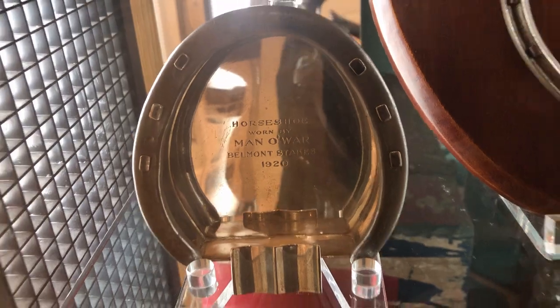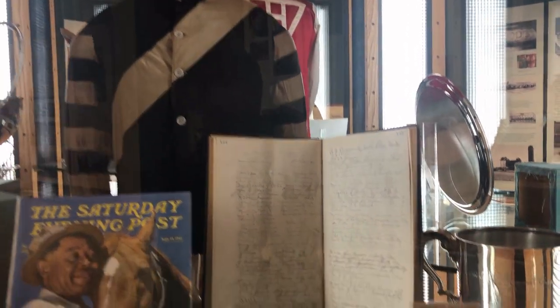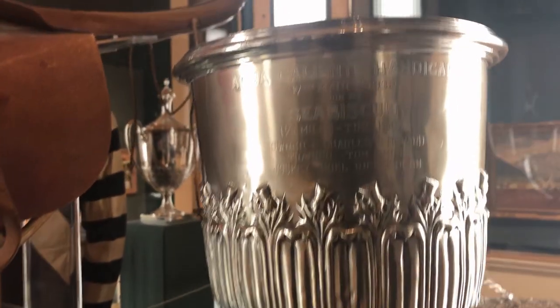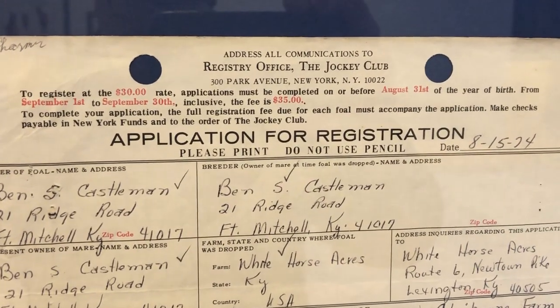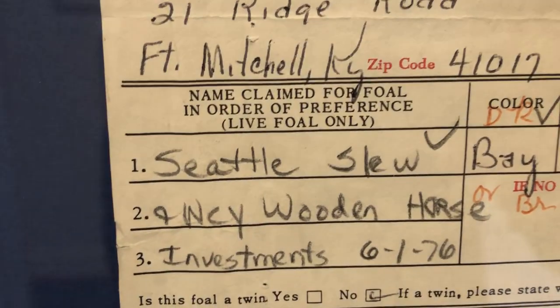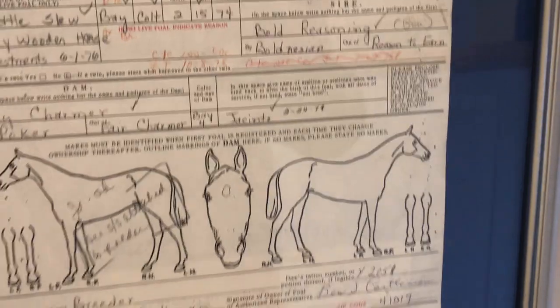This whole case is dedicated to Man O' War — won by Man O' War. Here's a trophy won by Seabiscuit and a picture of Seattle Slew. Now here is something interesting: this is the registration application for Seattle Slew, one of the great racehorses of all time. And here is the registration application for Secretariat — obviously both very famous horses.